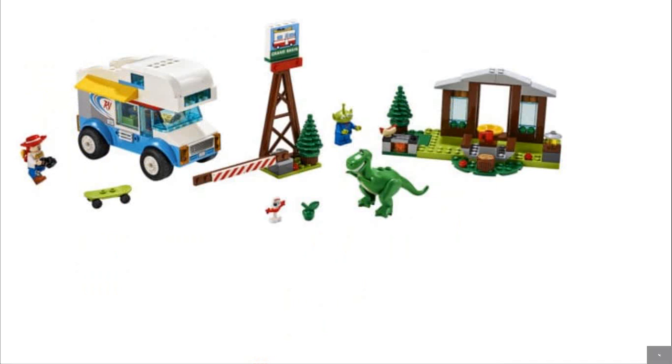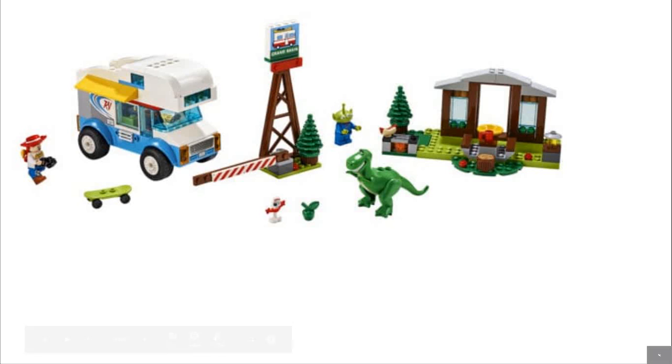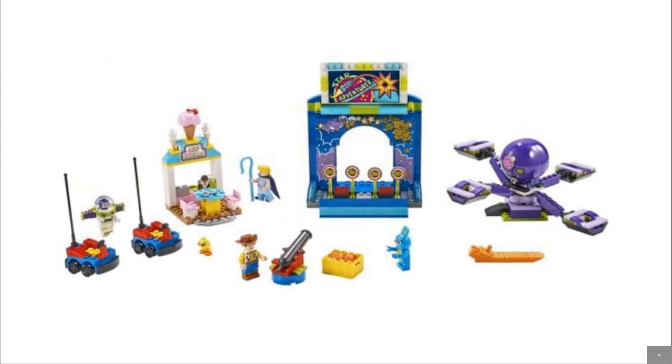Next up we have the Camping Trip for $35, which I think is a little overpriced, but it's junior so whatever. The Jessie minifig looks great, Forky looks great — that's right, we got a Forky fig! T-Rex looks okay; they're actually using the same piece they used in 2010. The alien looks fine, and the builds are okay but nothing special — not worth $35 in my opinion.